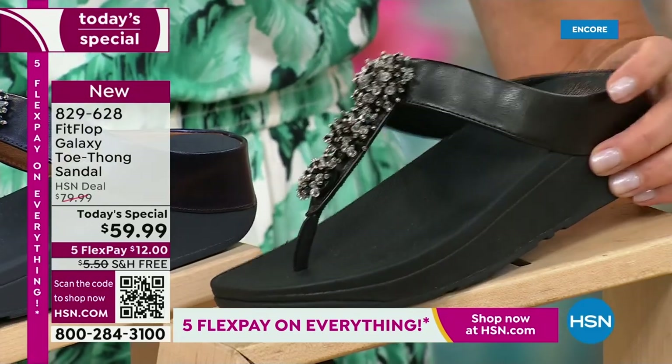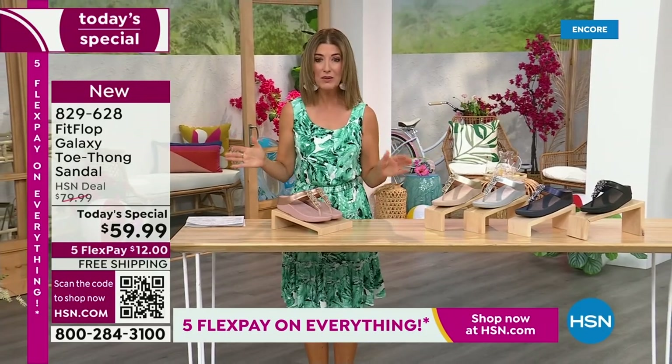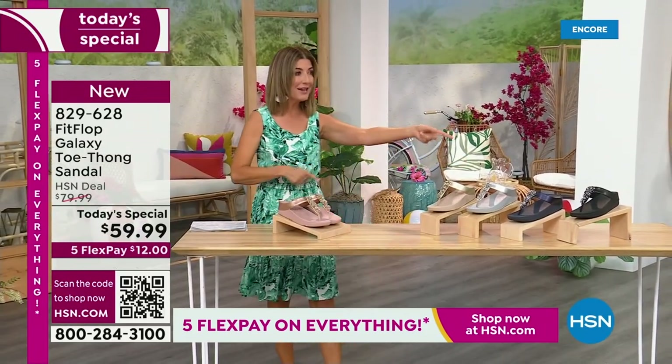We have today's special pricing of $59.99, an incredible unheard-of price for Fit Flop. We also have five flex pay, free shipping, and we also have Randy Harvey.